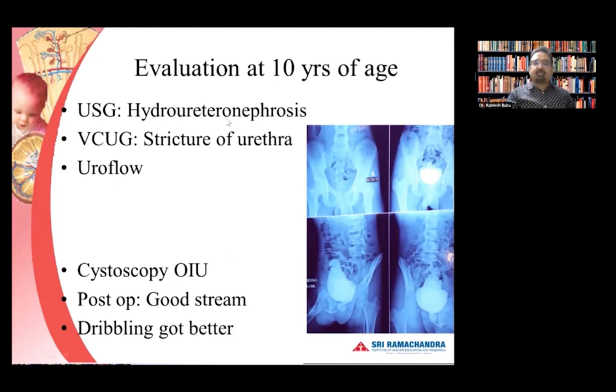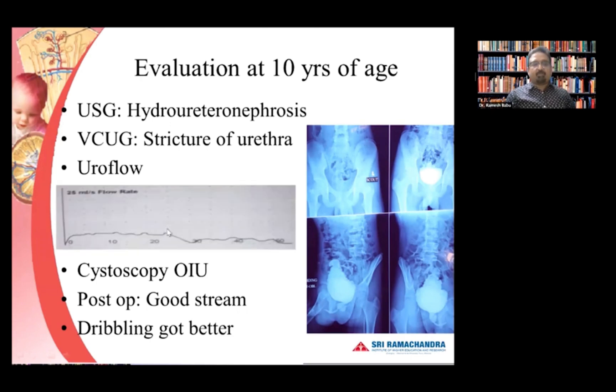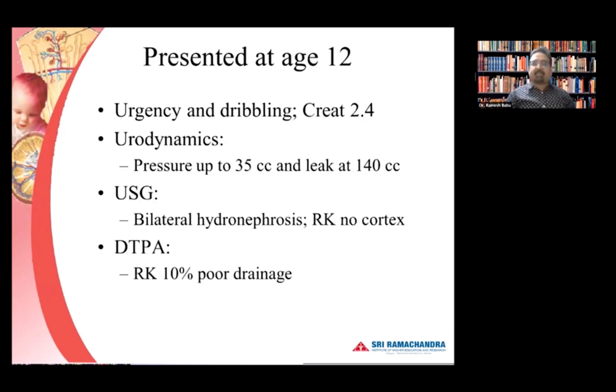When we evaluated him, he had persistent hydroureteronephrosis. The first thing was to make sure his urethra was okay. We got a uroflow and VCUG — the uroflow showed a flat trace and the VCUG showed evidence of narrowing at the posterior. We did a cystoscopy and internal urethrotomy, after which he had a good stream and his dribbling improved — but this improvement was short-lived. Two years later he presented again with urgency and dribbling, and this time the creatinine started going up.